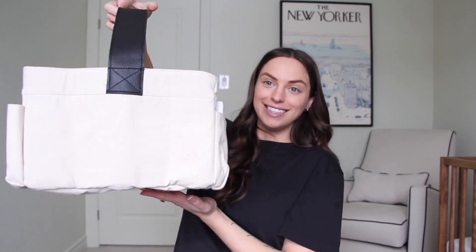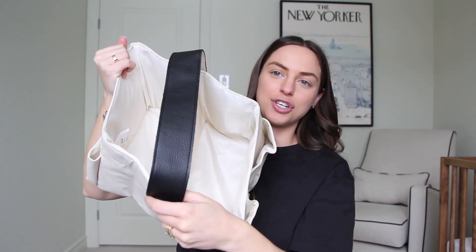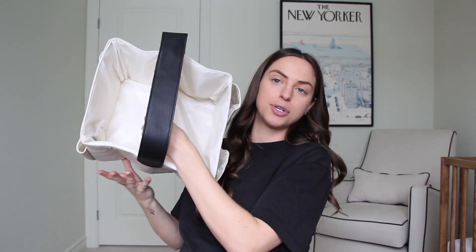Also for diapering, also on my registry, is this beautiful Crate and Barrel diaper caddy. I'm obsessed with it — it's like a beautiful canvas with a leather strap. I'll probably have this by my bed for the first couple months since he'll be sleeping in our room. There's room to organize diapers and wipes, and it'll be nice to bring around the house.